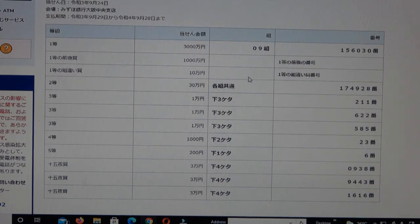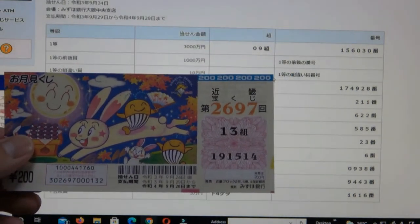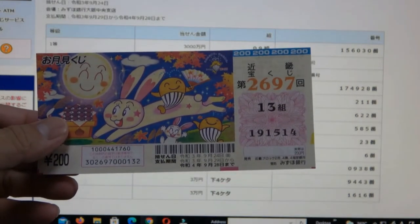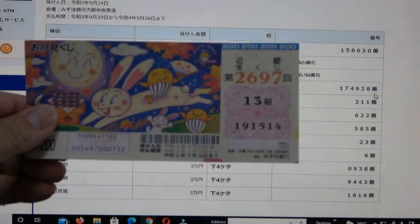I have grouping 13 and my numbers are wrong — no match. To win the second prize, Sanjumon En, you can have any grouping number but you must have these exact numbers in the exact order: 1-7-4-9-2-8. No good for me.